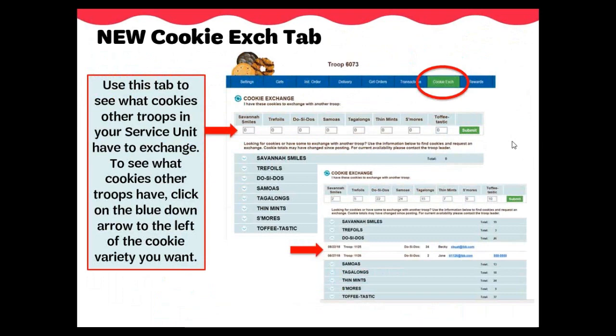The new cookie exchange tab allows you to see what cookies other troops in your service unit have to exchange, and it also allows you to post what cookies you have to exchange. You will enter the cookies in packages under the variety boxes and then click Submit. If you no longer have all the extras you originally posted, change the quantities appropriately and click Submit — this new submission will overwrite the previous submission. There is only one record per troop in this cookie exchange tab. To see what cookies are available from other troops, simply click the blue down arrow to the left of the cookie variety. eBuddy will then display the troops that have this extra cookie variety, listing the date it was posted, the troop number, the quantity available, the first name of the contact person, and their email and phone number.